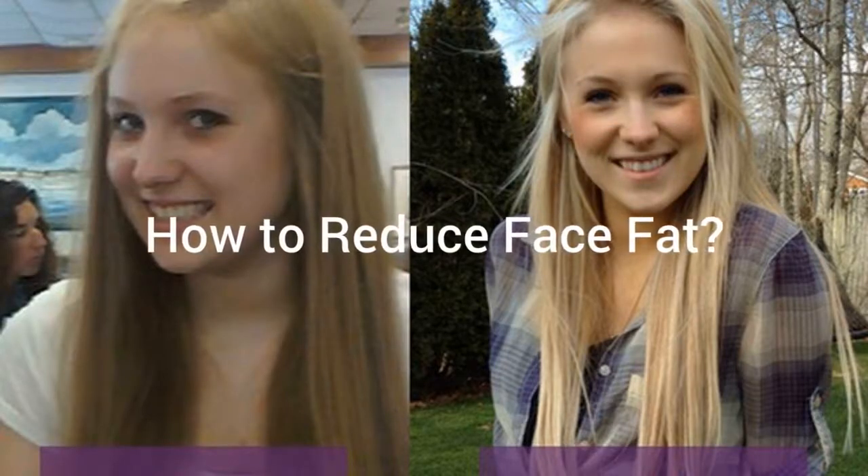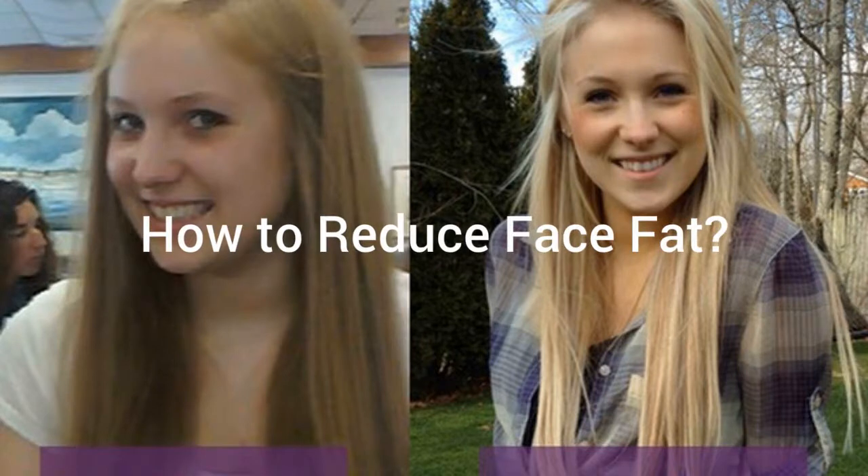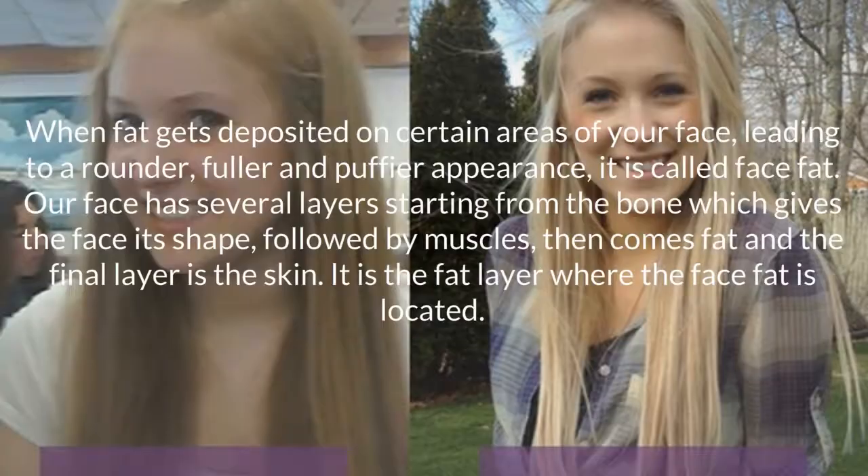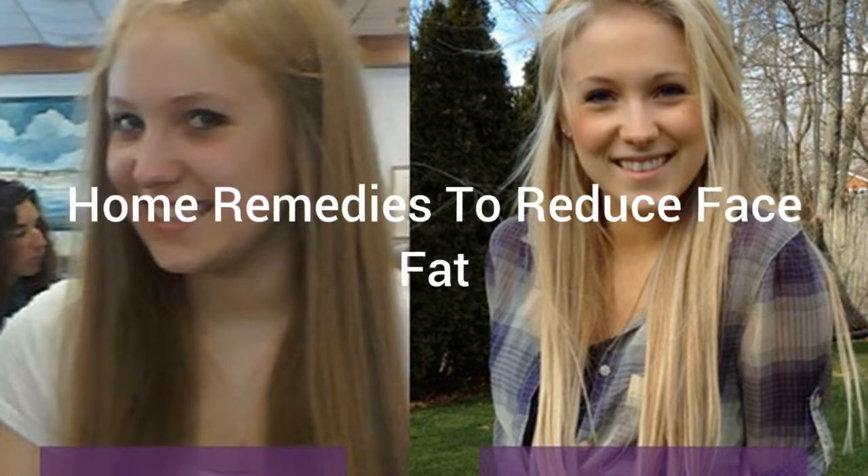How to reduce face fat. What is face fat? When fat gets deposited on certain areas of your face leading to a rounder, fuller and puffier appearance, it is called face fat. Our face has several layers starting from the bone, which gives the face its shape, followed by muscles, then comes fat, and the final layer is the skin. It is the fat layer where the face fat is located. Home remedies to reduce face fat.